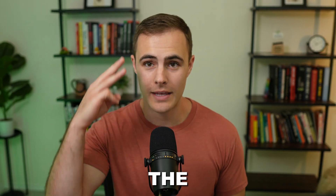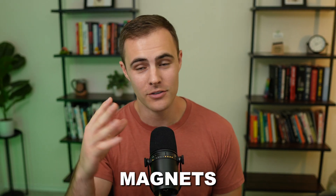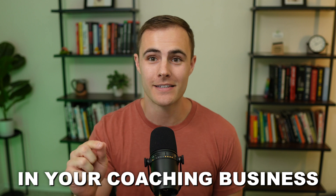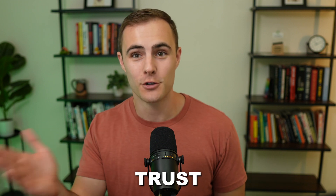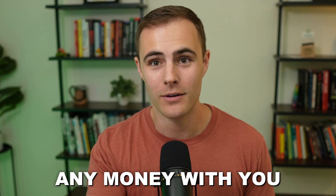Hey, in today's video, I'm going to share with you the only three lead magnets you should be using in your coaching business to get more leads, to get more sales calls booked, and to turn those sales calls into high-ticket coaching clients. Lead magnets are very effective. The reason you want to use a lead magnet is that it helps you build the know, like, and trust factor with a potential client before they spend any money with you.